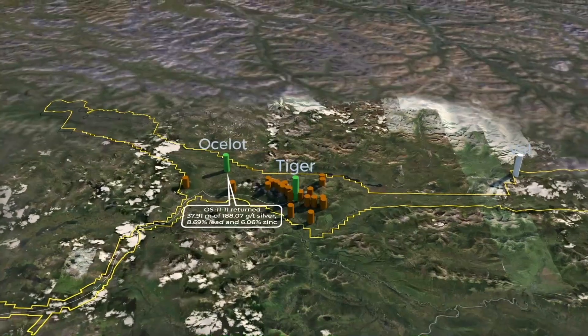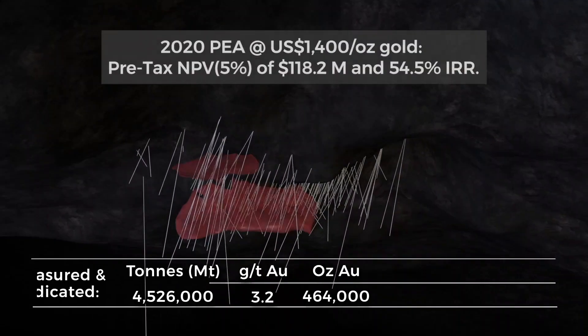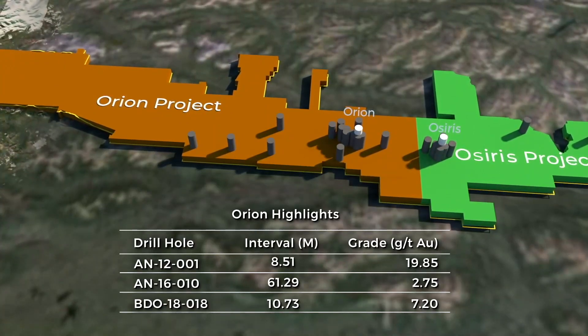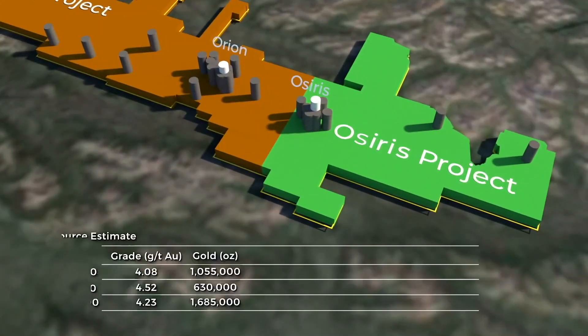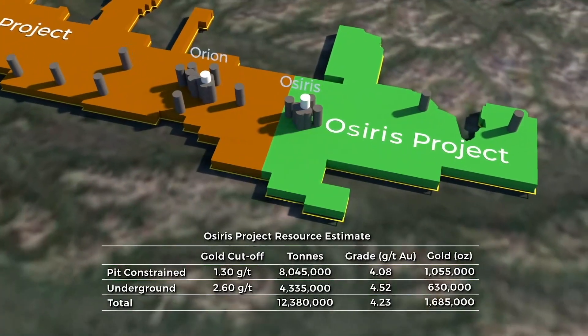The RA project hosts the advanced stage Tiger Deposit and is situated in the Polymetallic District with over 20 other unexplored targets, and it hosts almost 500,000 ounces of gold at just over three grams. The Orion project hosts Carlin-type gold mineralization over a 2.5 kilometre strike length along a regional scale Anubis fault. The OSIRIS project hosts Canada's first Carlin-type gold discovery with an inferred resource of 1.7 million ounces over four grams.